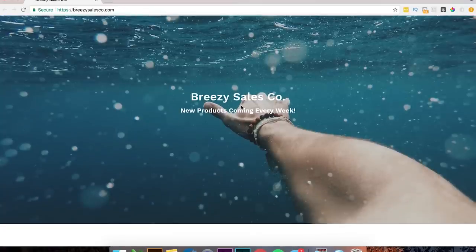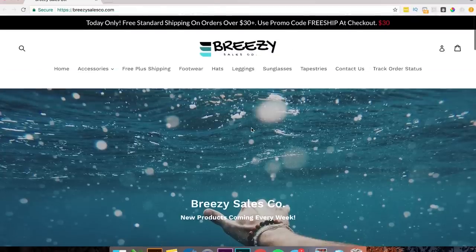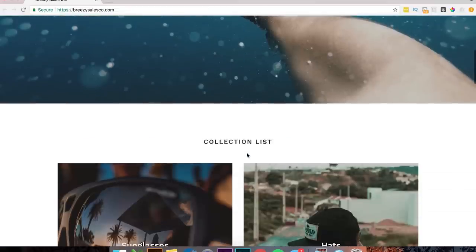Breezy Sales Company, new products coming every week. Here I would probably add something because this is a big image and there's a lot of space, so you want to take advantage of it as much as possible. I might put a button to 'shop now,' or maybe some sort of coupon code here, since this is the first thing people see when they jump on your website.